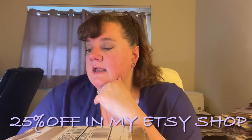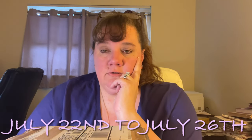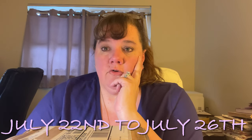Right now I am doing a sale in my Etsy shop — 25% off. It runs from today, which is the 22nd, up until July 26th, and it ends at midnight on the 26th. It's in honor of my mother's birthday, who passed over a year ago from COVID, and also my husband's birthday in a couple of days. So I decided to give everybody 25% off in honor of their birthdays.